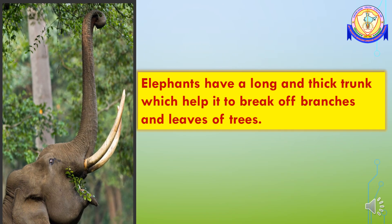An elephant has a long thick trunk which helps it to break off branches and leaves. The trunk also helps to push the food into its mouth and is used for drinking water.